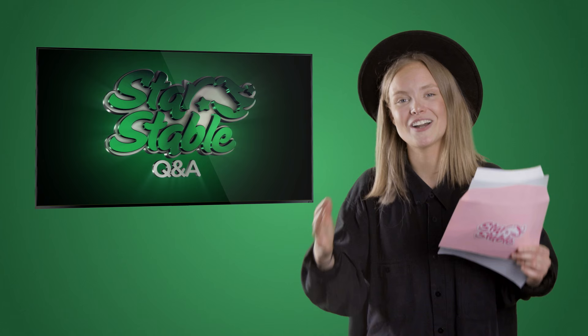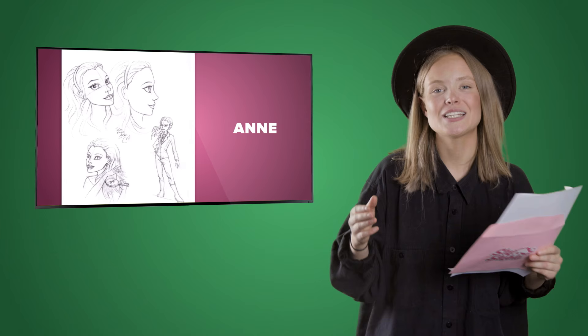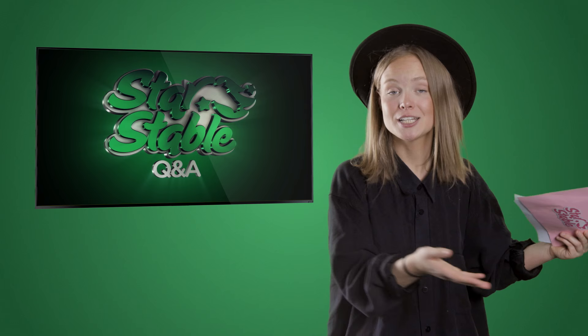When are we going to see the new design for the Soul Riders? We have begun the designing process and are currently making lots and lots of concept art to nail down the perfect final design. Here are a few sketches. Concept art is illustrations made to convey an idea for how a design will look before it's used in the game. The concept artists draw a lot of sketches that all vary a bit, and then we go with the one that feels just right. What did you think about the rough design?